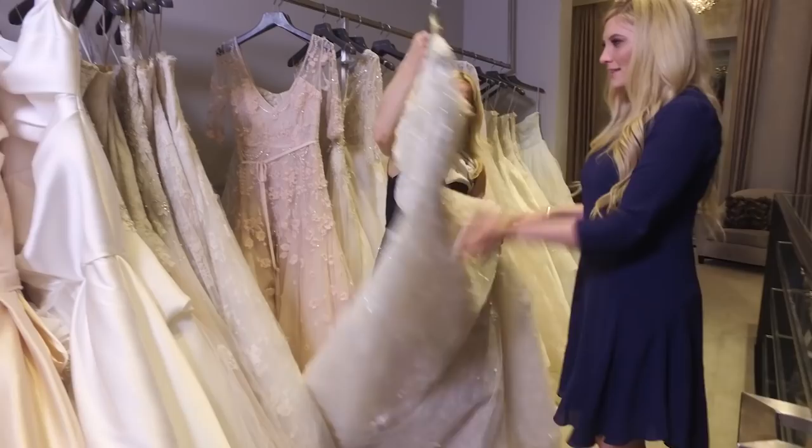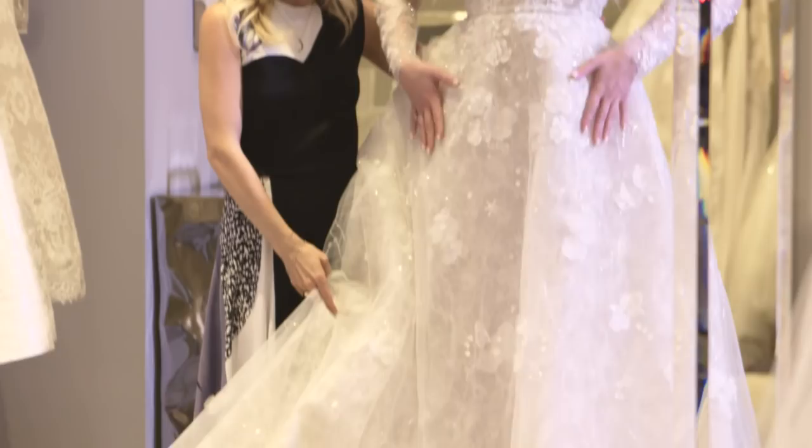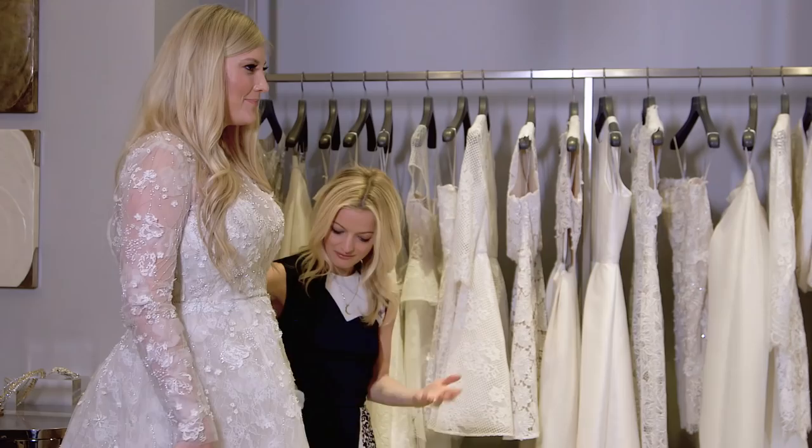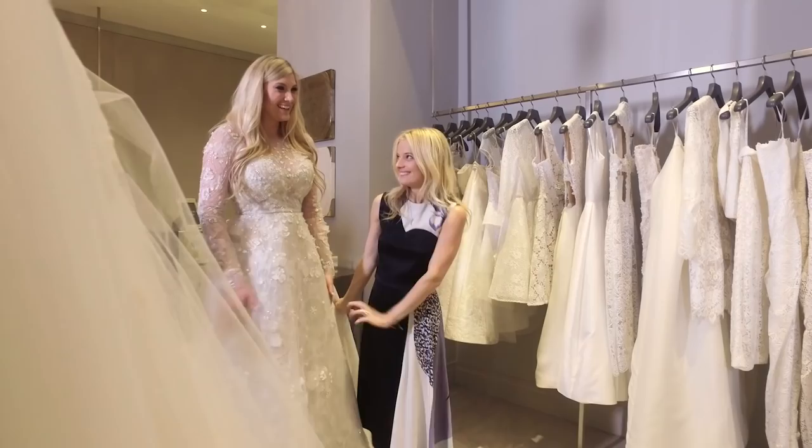You look stunning. Thank you. I like how Victorian it is — it even has these little things that make the dress go. And the 3D florals — you're ticking all the trend boxes. Do you think this could be the one? I don't know, maybe. Today was an amazing day in New York. I got my makeup done, I got to try on dresses. I just feel like it's coming so soon — it's so close. I'll see you guys tomorrow.